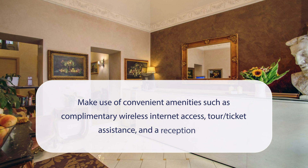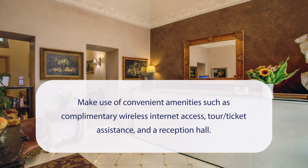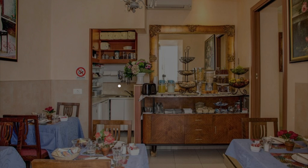At Hotel Caravaggio, you can make use of convenient amenities, such as complimentary wireless internet access, tour ticket assistance, and a reception hall. It has a pretty good location.